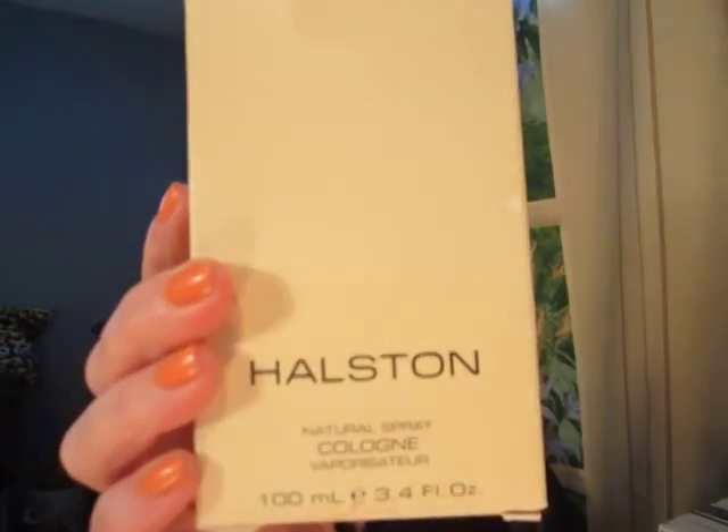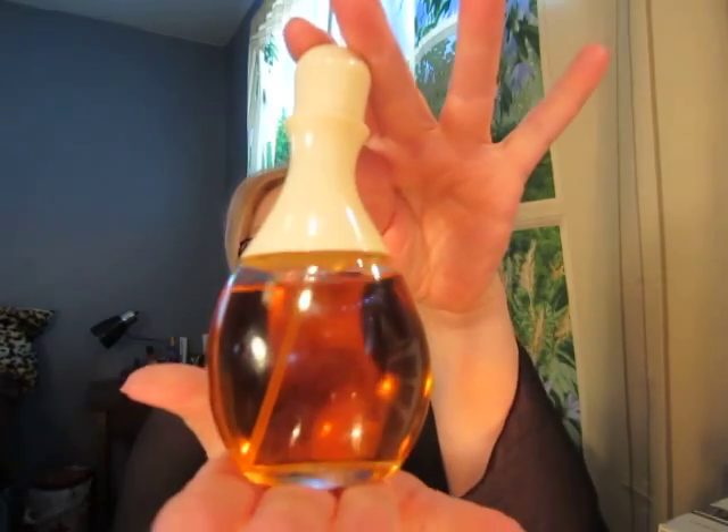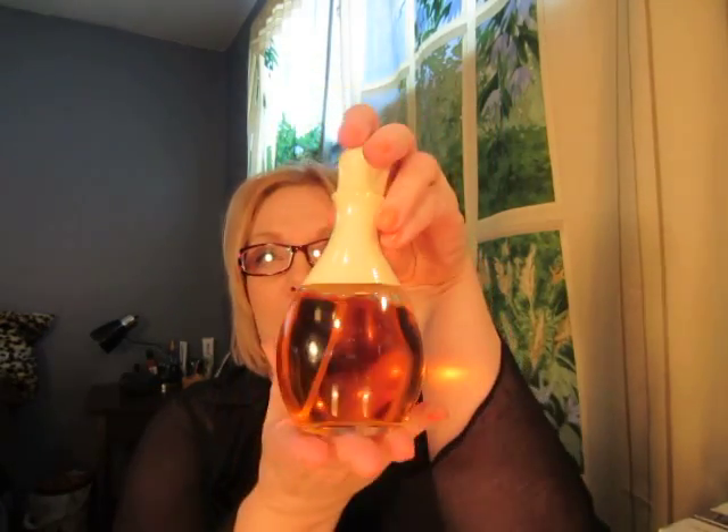Hi, Shiva here. Today we're going to talk about a drugstore diva by the name of Halston. She has been around since 1975, created by the designer Halston at the height of the disco era — the freewheeling 70s. This fragrance is very much part of that time. The bottle is uniquely shaped and has always been this shape. There was quite a lot of disagreement by the manufacturers because it was such a strange shape that they didn't want to mass produce it, but Halston stuck to his guns and it's always been that way.